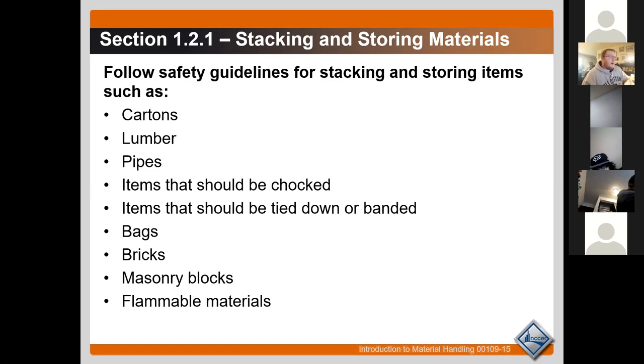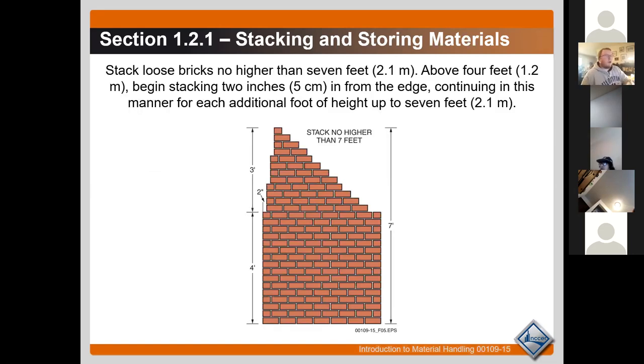The same staggered stacking rule applies to bags — like those concrete bags. You don't want them to come up much past four feet either. Here's the pattern: the first section goes up four feet, and once you reach that four-foot mark you come in two inches and can stack a little higher, but most places just leave it at four feet because going higher gets too complicated. That four-foot number is important — write it down.